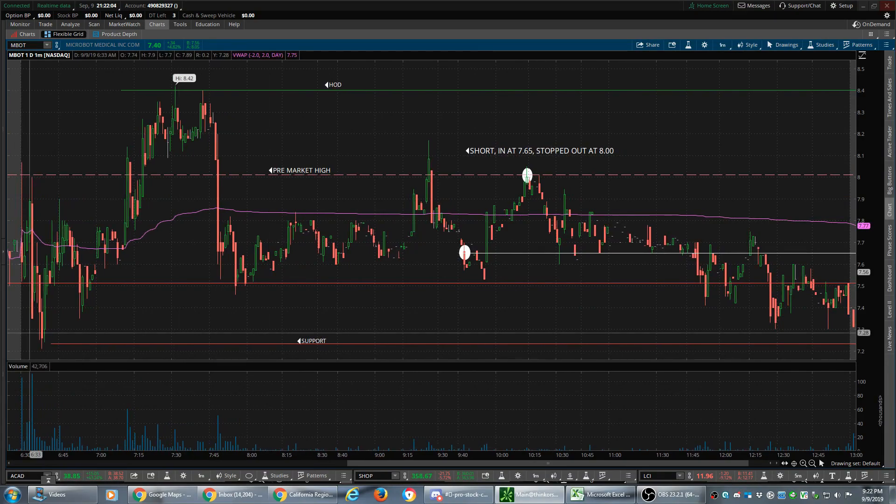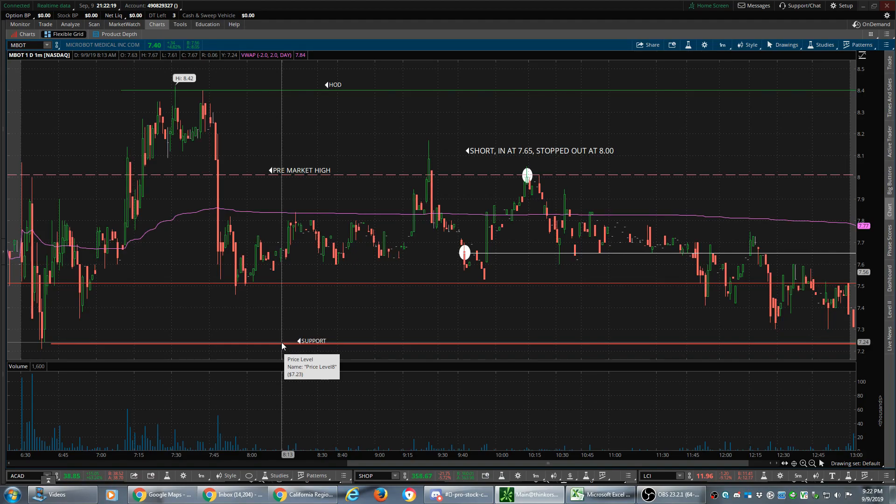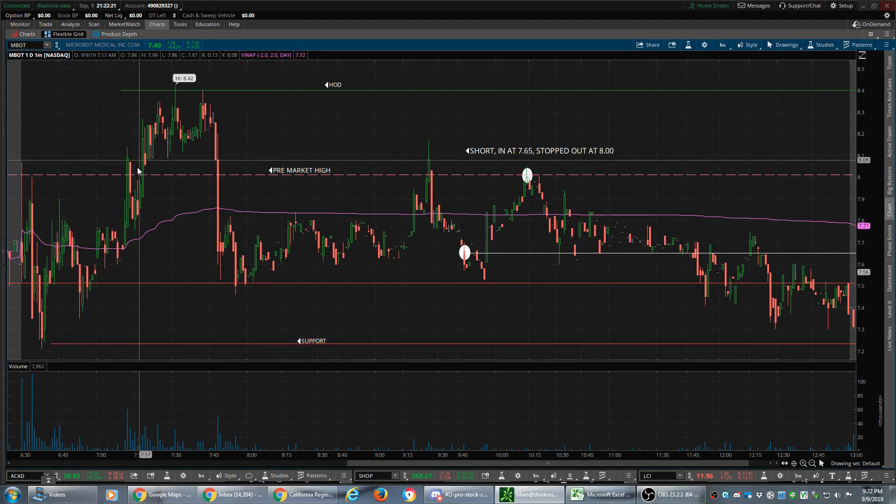We opened, started heading up, and then a big giant red bar started heading down — a lot of weakness. Up some more, red bars, started heading down again. Here's our support right here, that's where this line came from. Then it started grinding up, got up to 8.42 high of day.